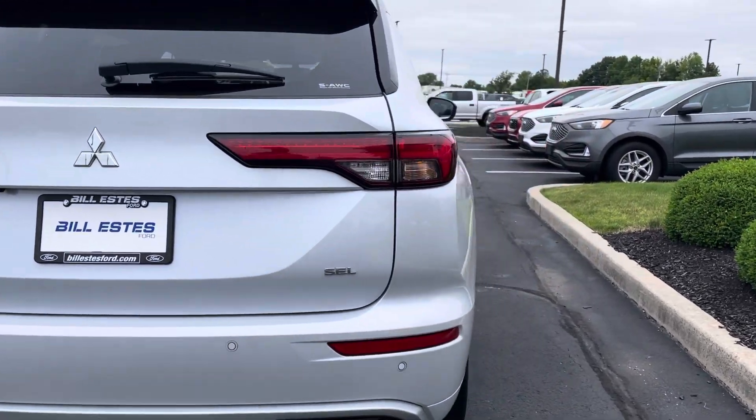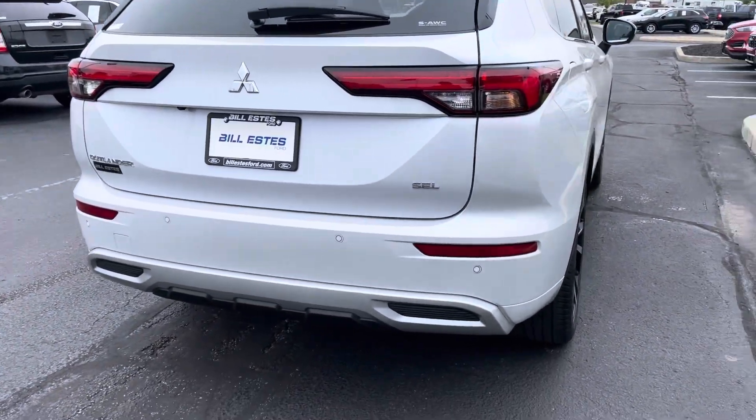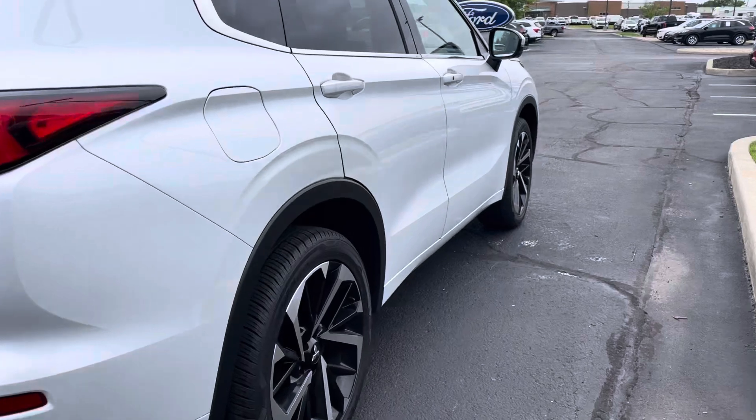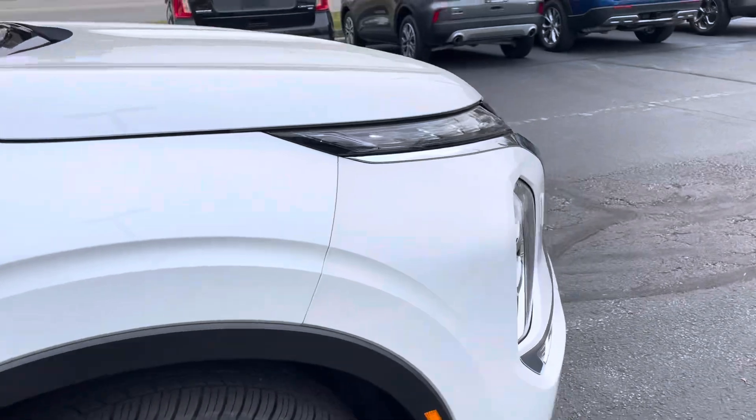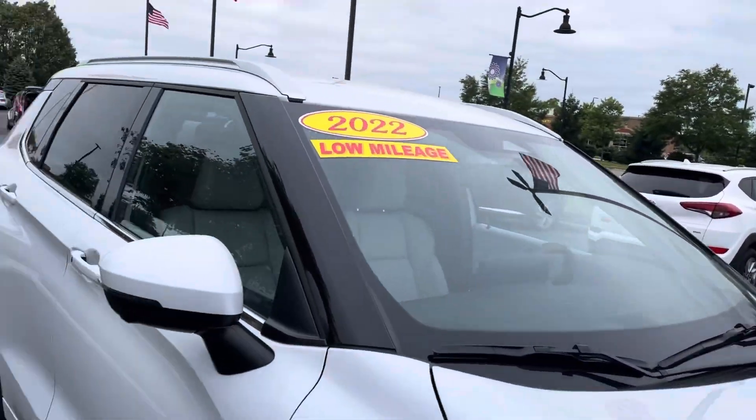You get a number of perks there, but you got the 360 camera, backup sensors, forward sensors, heated seats, leather. It's a sporty-looking vehicle.